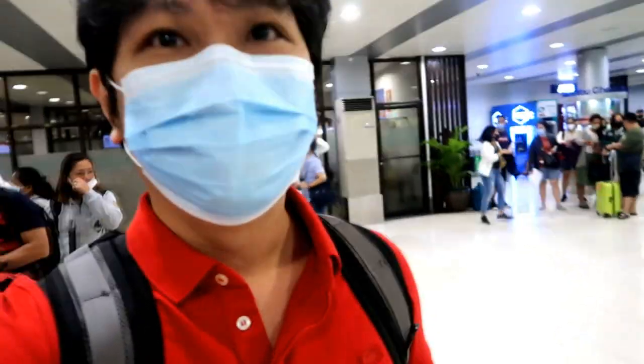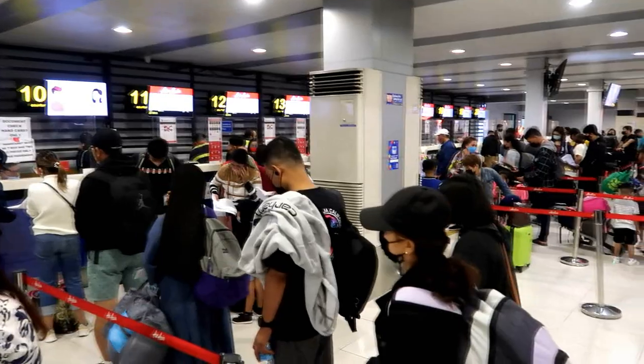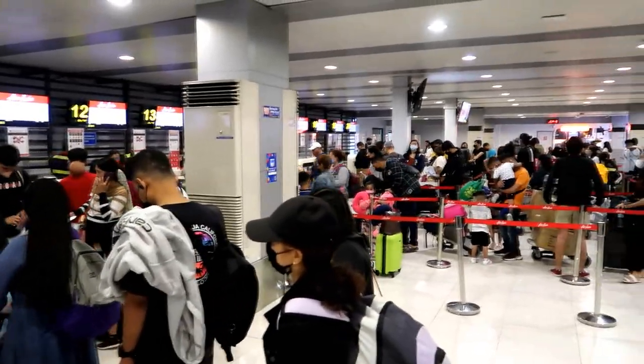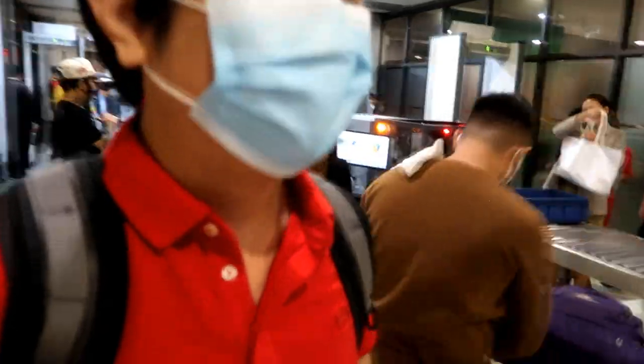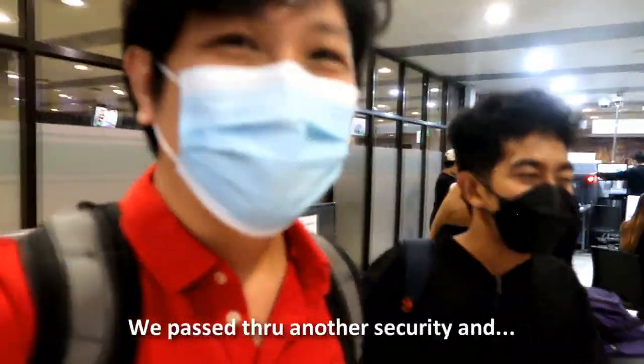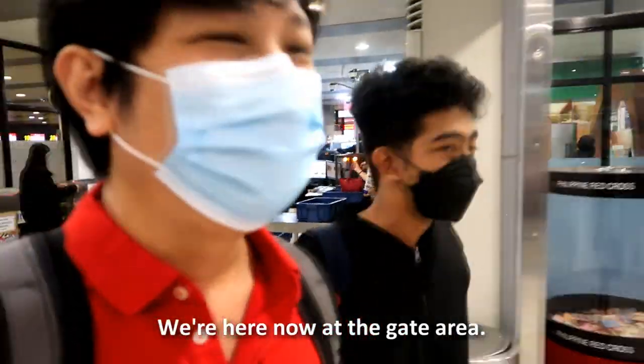From there, we move along further into the hall, witnessing the jam-packed area full of passengers having to line up at the counters, where some need to check bags or need to settle some add-on services for their flight. Meanwhile, we just need to go through one final security check before heading to the gate area.